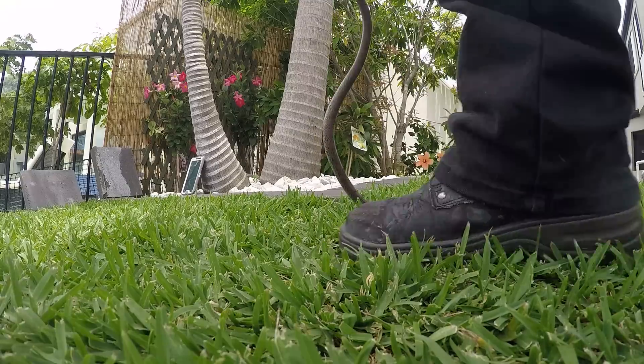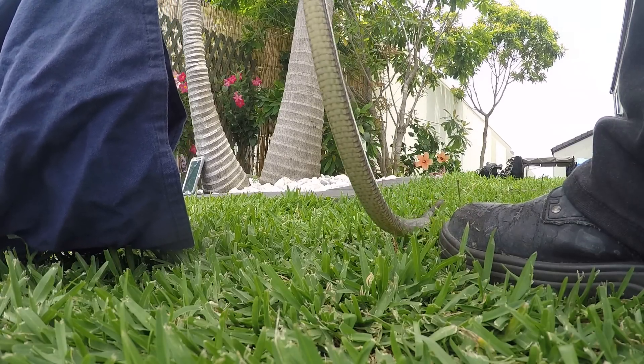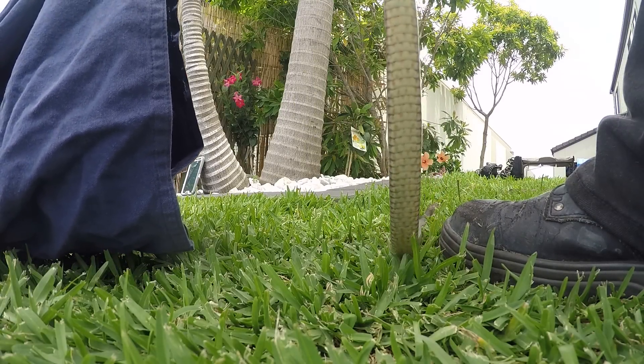Just because we're not in the bricks anymore doesn't mean we don't get them. No matter where you are in Australia, you're still going to find them. There's a good spot for you to hide in there.